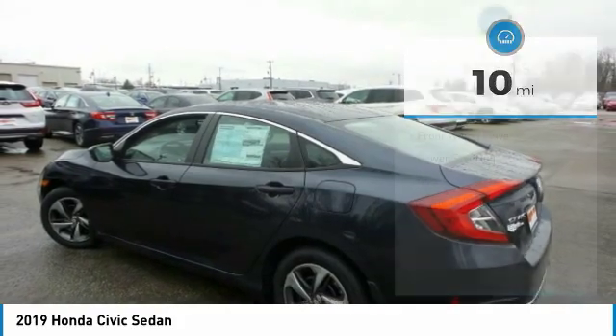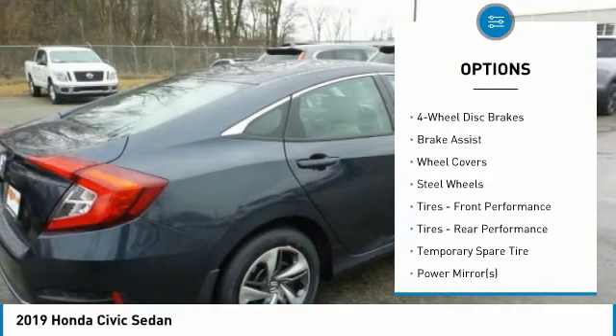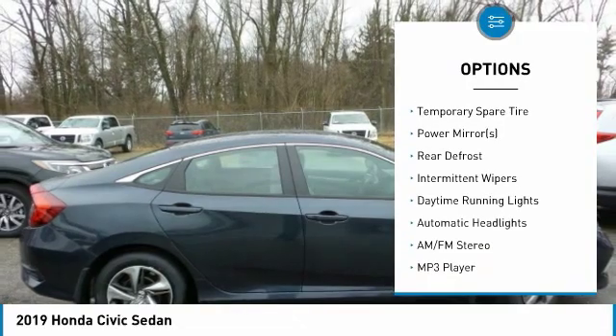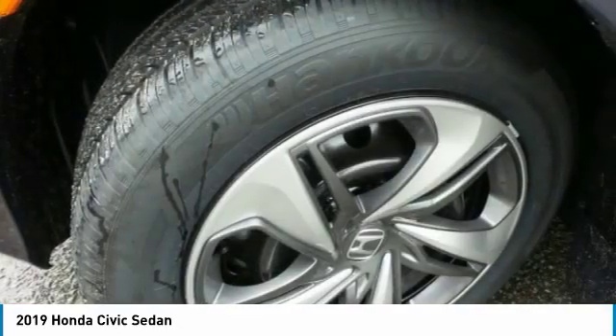Here are some of this vehicle's great options: keyless entry, stability control, traction control, steering wheel audio controls, lane departure warning, anti-lock braking system, Bluetooth, driver airbag, adjustable steering wheel, and power steering.